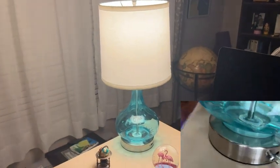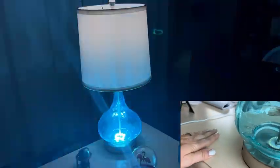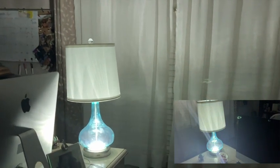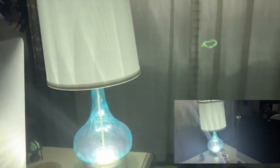You can see here that the light is on and the lampshade is lit, but when we cut power that blue light in the glass part of the lamp comes on — and that's the emergency light. So never again will you be left in the dark.